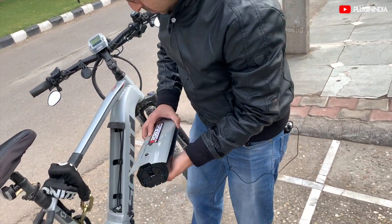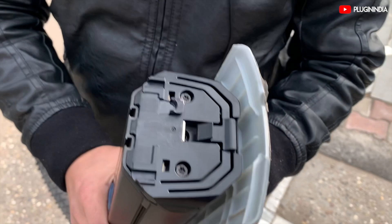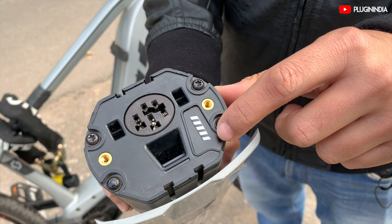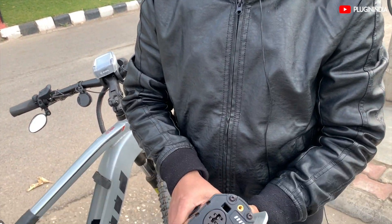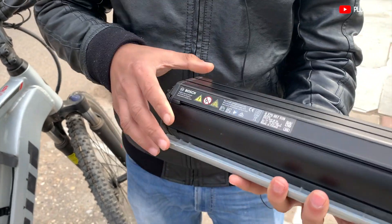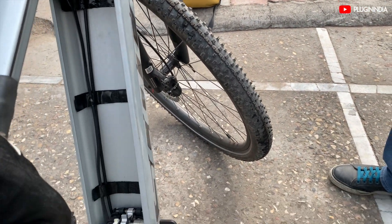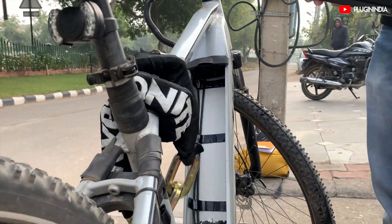The battery has a 3-point charging system with charge indicators. It takes around 4 hours to charge from 0 to 100 percent. This is a 500 watt-hour battery and it weighs about 2.5 kg, which is quite heavy. This is the battery compartment — there's a slot inside, which is good for aesthetics, and the battery fits in instantly.